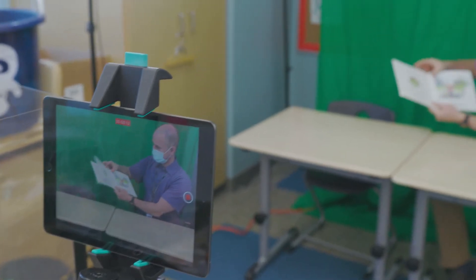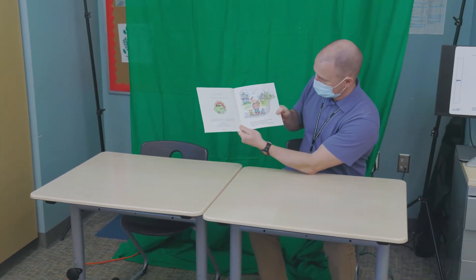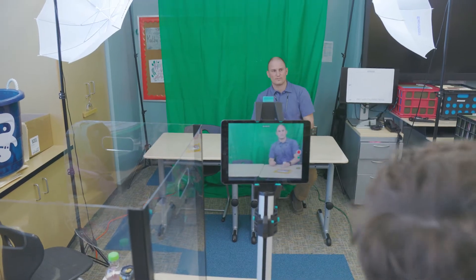We started Iditarod Reads because of COVID. We wanted to do something a little bit different with it this year. Instead of having a title night in the building, we had as many staff members as we could read a story, and the kids did the videoing. Then we put that out live for our families to watch at home.